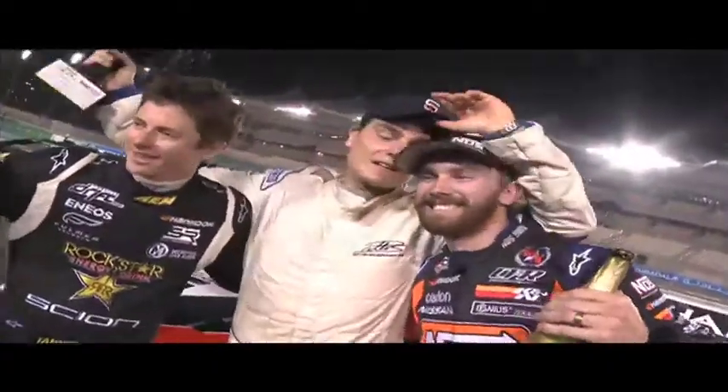A fantastic inaugural Formula Drift event comes to a radical climax. Don't forget to watch this space for news of future drift competitions throughout the region.